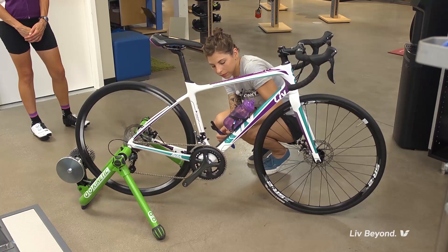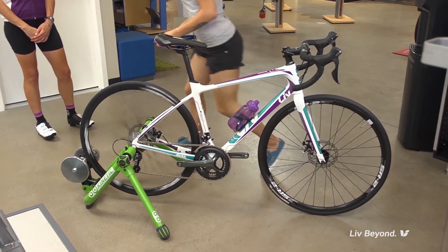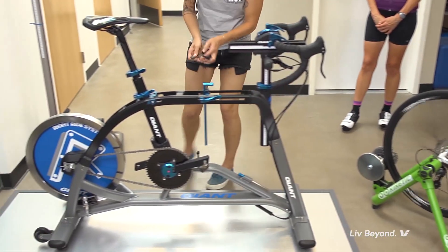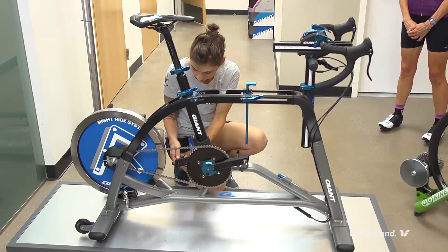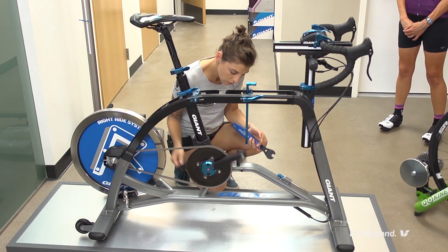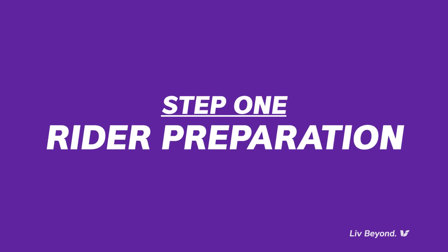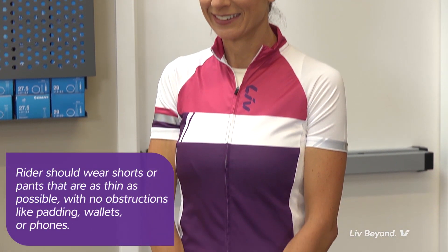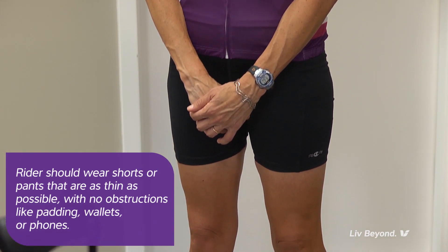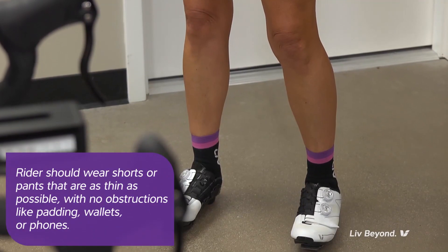A LIV retailer can use the saddle fitting tool on the rider's own bicycle set up in a trainer. It can also be used on the Giant right-ride simulator, as we're showing here, a similar bike fit system. The simulator should be set up to the exact same geometry as the rider's actual bike. For best results, the rider should wear pants or shorts that are as thin as possible while seated on the saddle fitting tool.